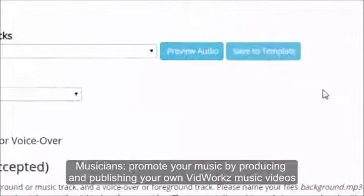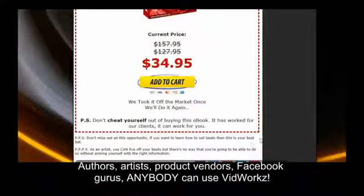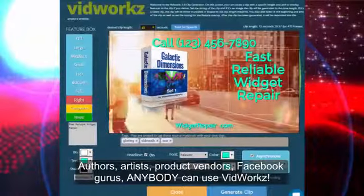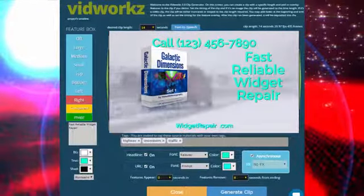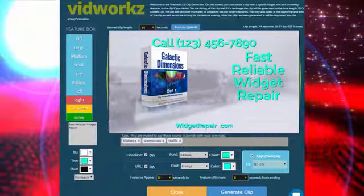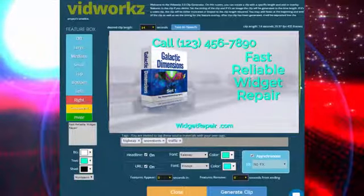Musicians, promote your music by producing and publishing your own VidWorks music videos quickly and easily. Authors, get your works noticed by putting out simple VidWorks videos. Artists, promote your artwork and get your name out there. Product vendors, make your sales video online with VidWorks and sell, sell, sell. Facebook gurus and fan pages, get your opinions seen and heard with VidWorks easy video memes. And info product creators, easily make training and how-to guides — makes product creation a snap.